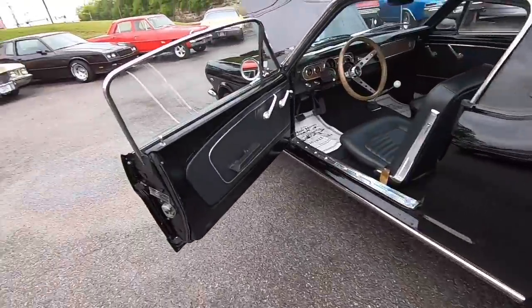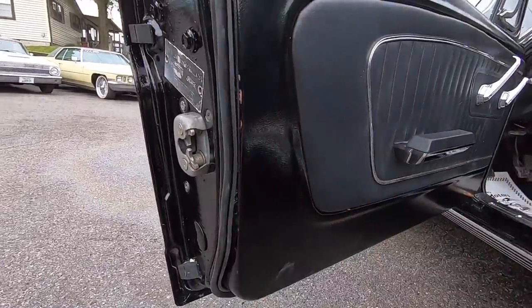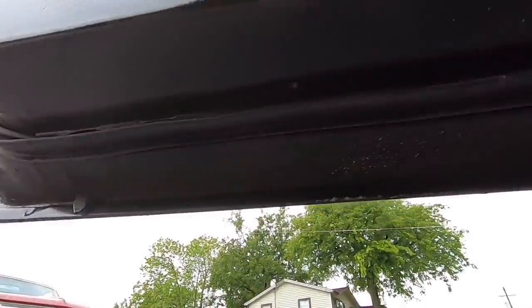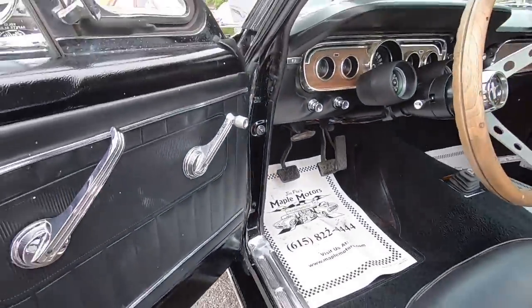The trunk shuts nice and firm. We're going to go ahead and look around the door jams and check the weather stripping — looks like it's in good shape. The door looks good itself. Looking under the door — nice and clean.